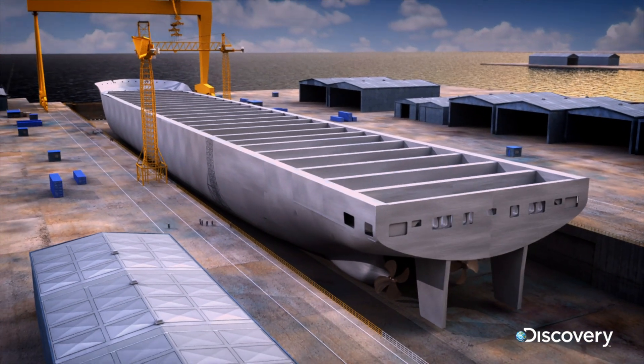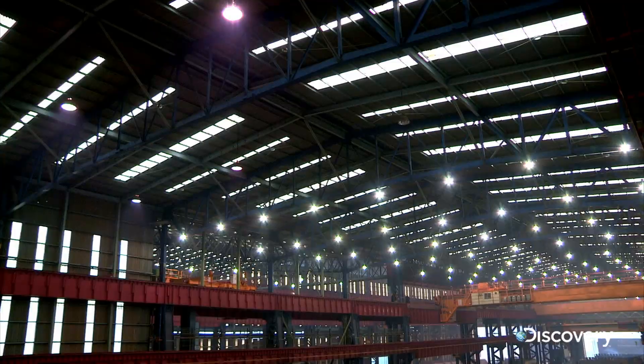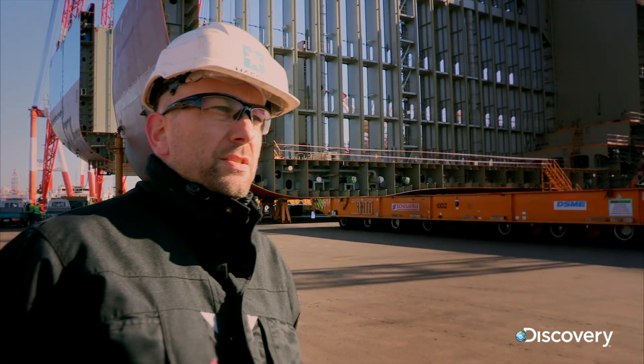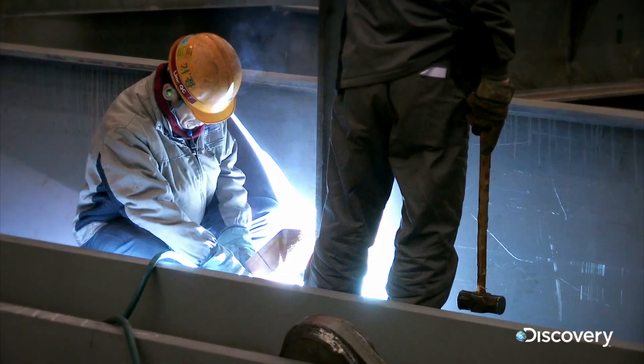The mega blocks are welded together. It takes 2,200 tons of steel to erect each mega block. The reason for mega blocks is to reduce the time used in the dock, because that's the biggest time constraint.